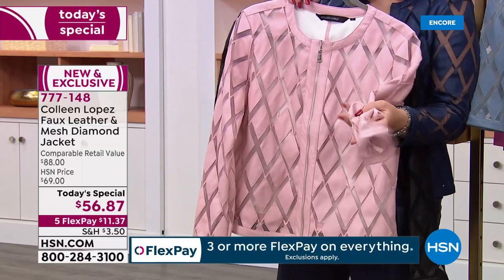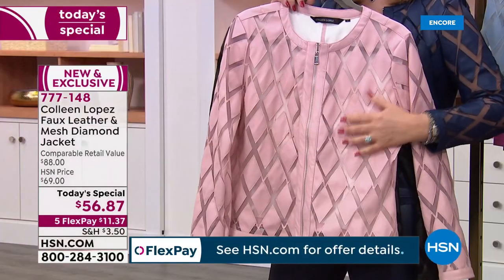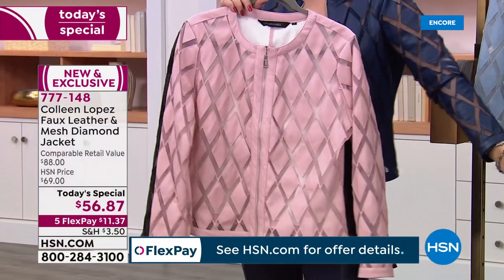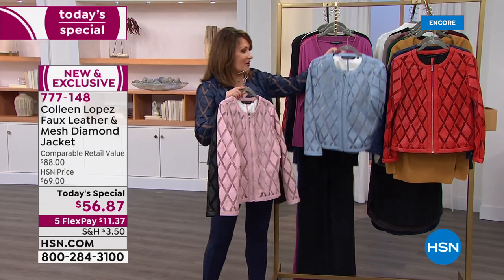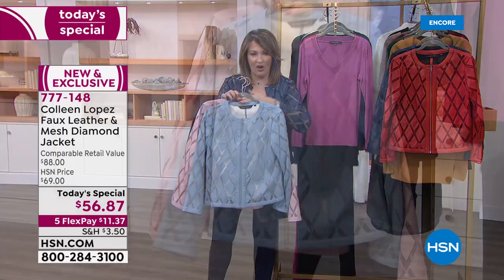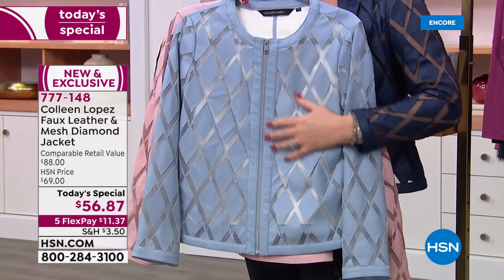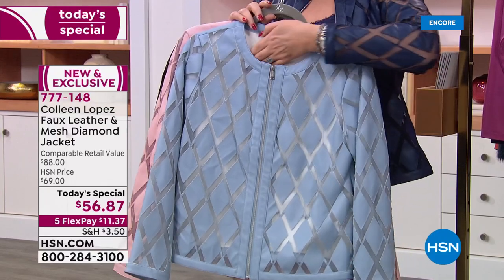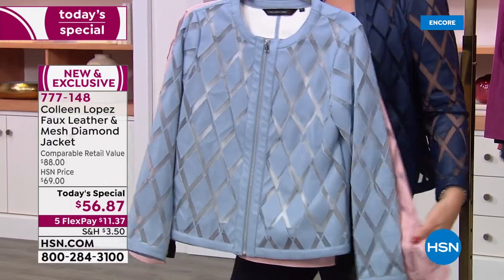If you want this, it's beautiful. These are soft, incredibly soft, so comfy, so flattering. I think it's probably the most flattering in terms of design that we've done. So that is the blush color. Here comes the blue, and they call this dusty blue — it's a beautiful blue. It looks gorgeous with denim, and any color you put under it. When you put navy under it, it just pops because you have that beautiful mesh.